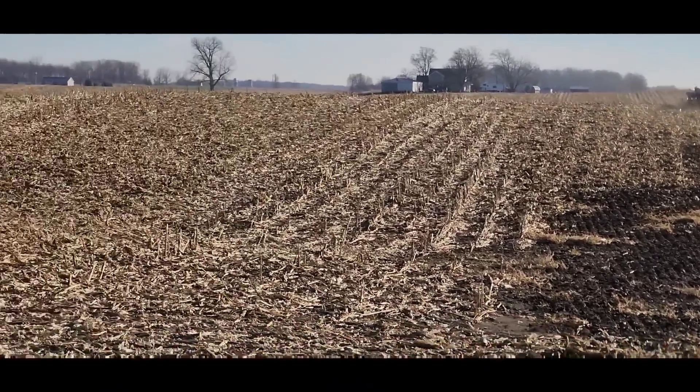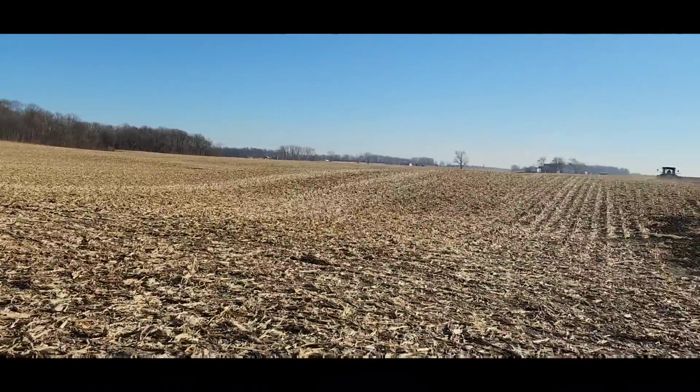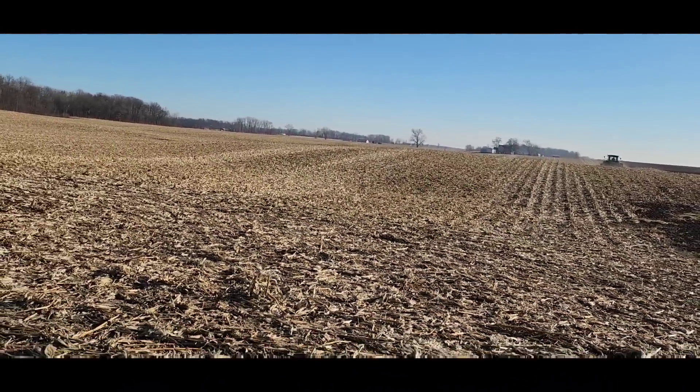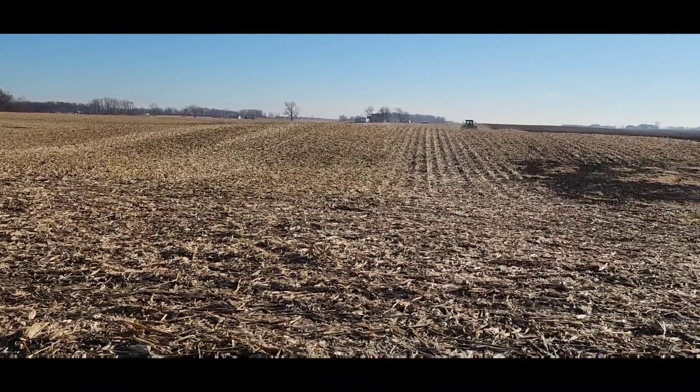It's doing a good job - you can see where it's breaking the stalks apart. It's doing what we want it to do: breaking the stalks down and pushing them down into the ground. I'm happy with that. I'm just a little concerned we're being a little rough on stuff with the ground being a little hard.